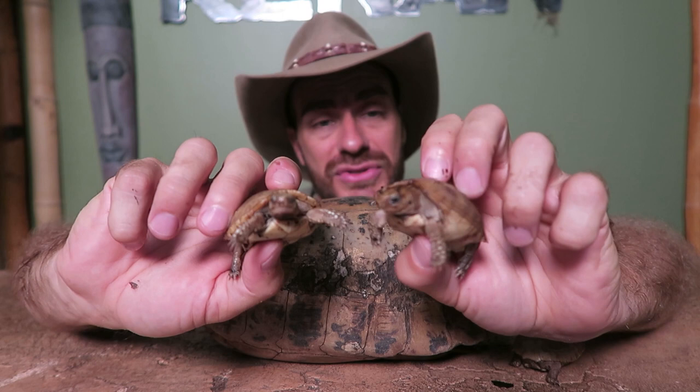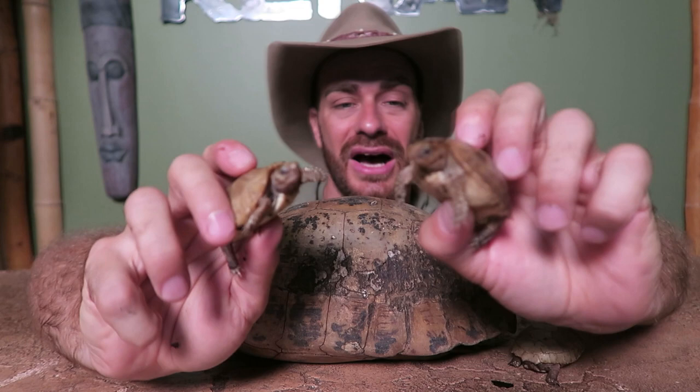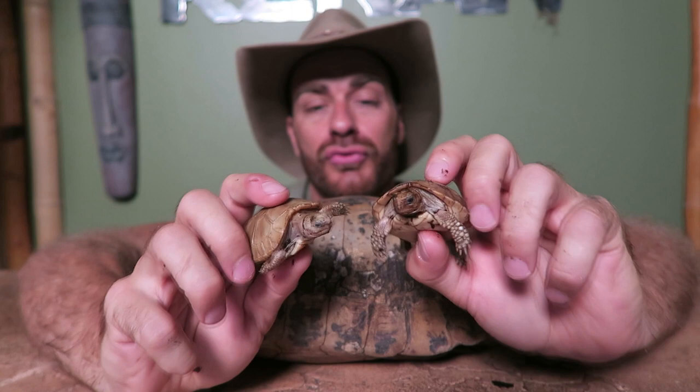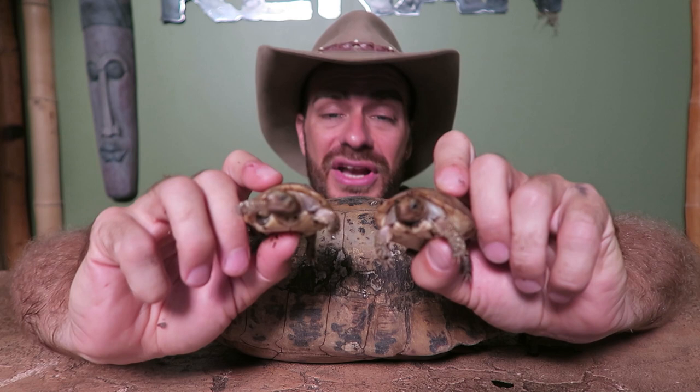These animals do wind up in the food markets in Asia and they are becoming increasingly rare. They're the Indotestudo elongata. There's also the Travancore tortoise and the Forstens tortoise — they're a little bit more rare — but these guys are a member of the same genus as those animals. They are rewarding animals to keep, especially if you live in a high humidity environment like the southeastern United States.